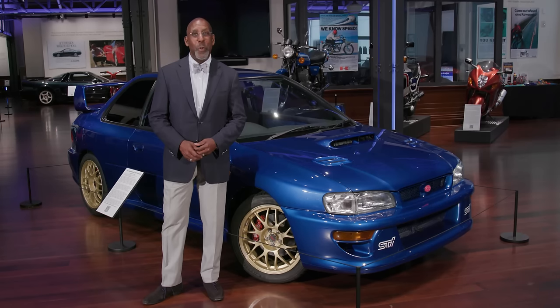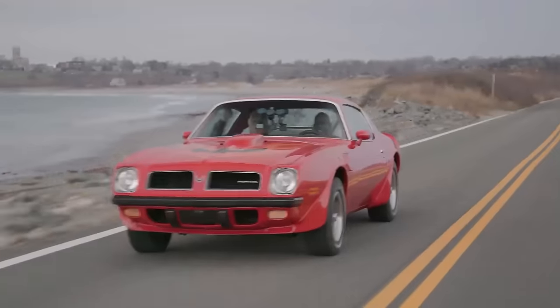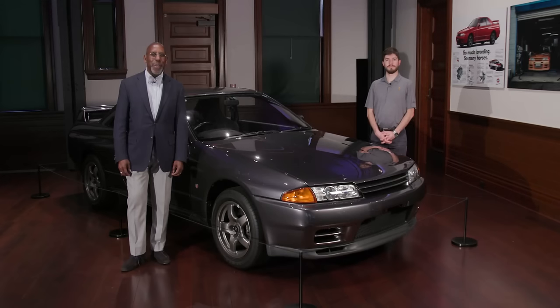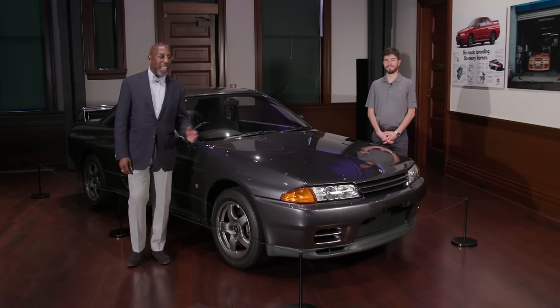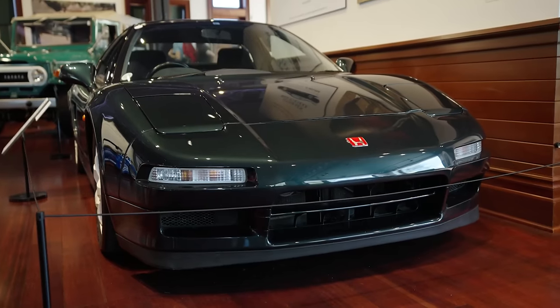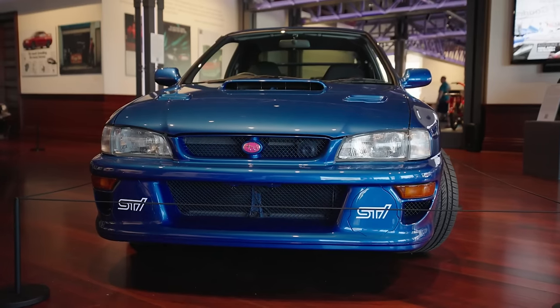The Audrain Automobile Museum is proud that Subaru of New England is the presenting sponsor of our exhibition, JDM and Beyond: The Worldwide Influence of Japanese Automobiles. We're here at the Audrain Automobile Museum, and today Ben Chester and I are taking a look at three truly iconic Japanese cars: this Nissan Skyline GT-R, the legendary Acura NSX in its most potent Type R version, and the rally legend, the Subaru 22B STI.